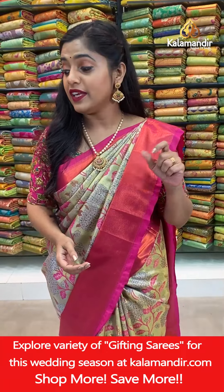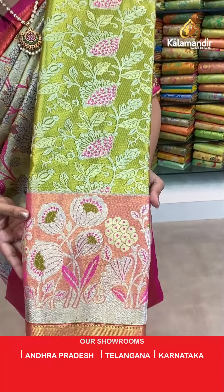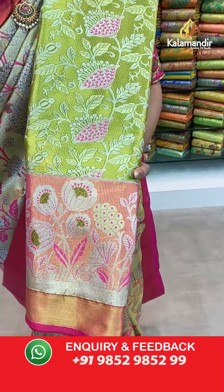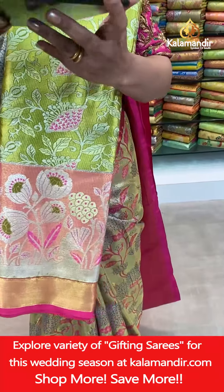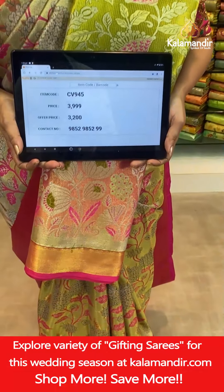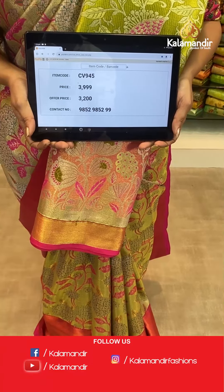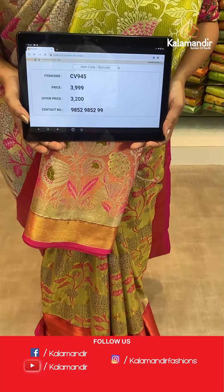Another shade of green — same pattern but in olive green with pink combination. Full gold zari weaving work on the entire saree. The border, pallu, and blouse piece are all contrasting in the same color. Saree code CV945, actual price 3,999, offer price 3,200 rupees. To place an order take a screenshot and send it to our WhatsApp number 9852985299.